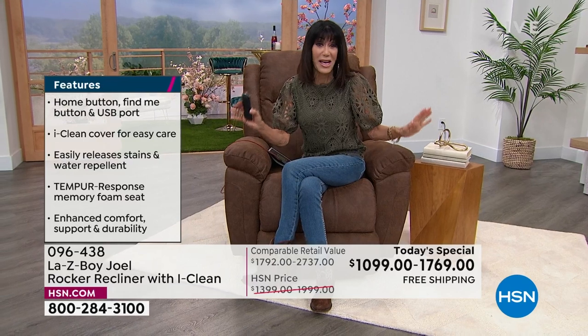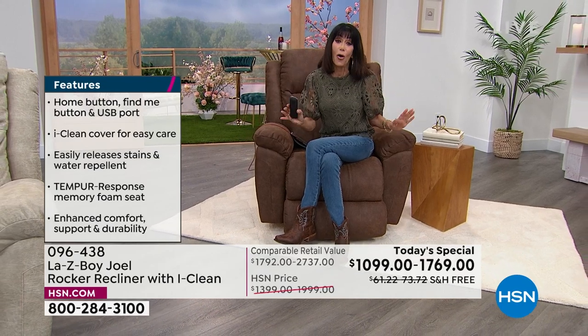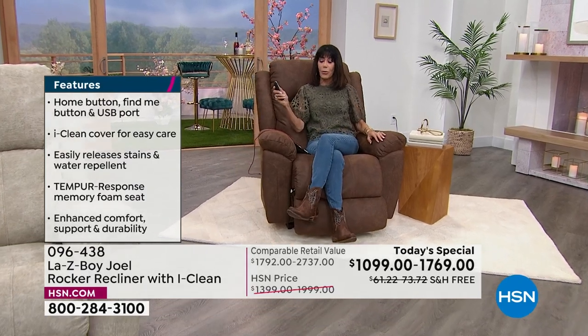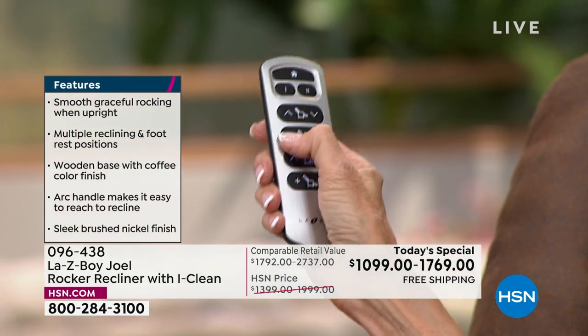This is probably on the wish list of most significant others. And when you get it home — even if you're not sure — once you sit back and grab that remote and just start playing with it, you let the whole chair relax out. You can do the same with the back of the chair and lay completely prone.